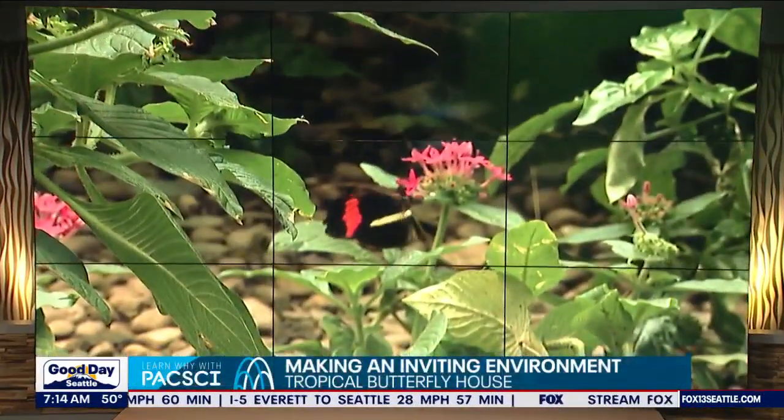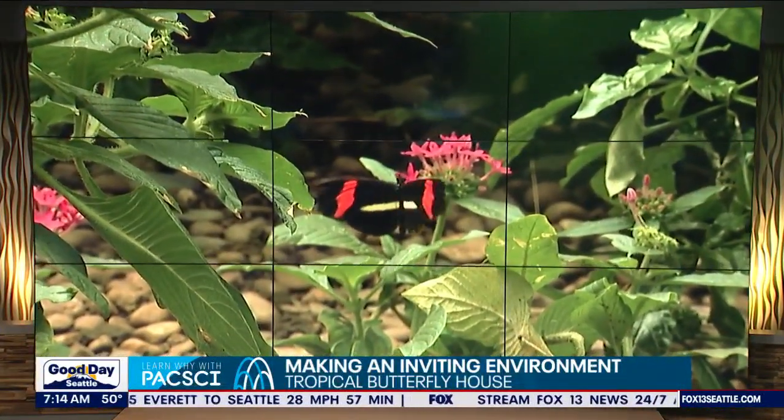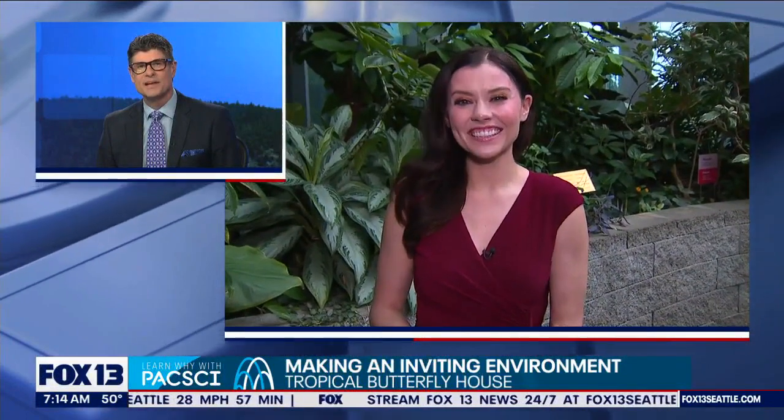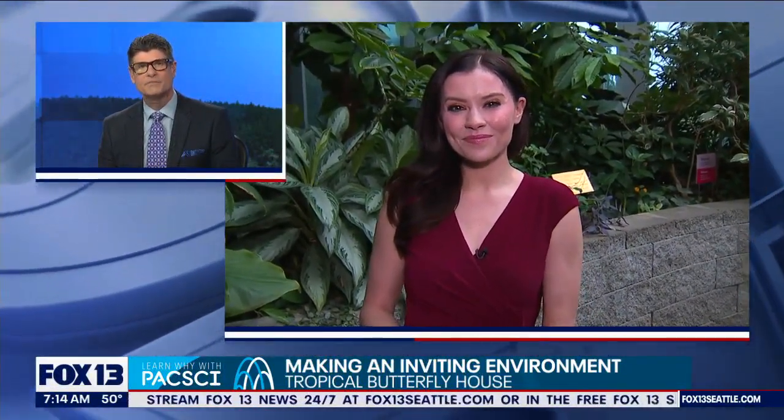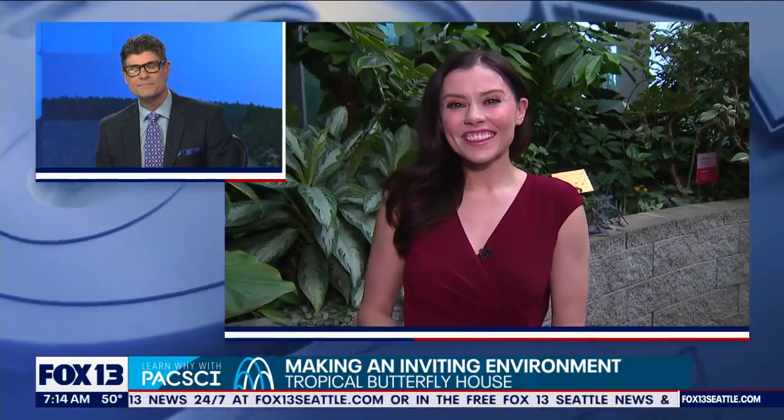More than a thousand butterflies from around the world. Abby Ocone is there right now, such an amazing place. So how can folks create their own welcoming environment for pollinators like butterflies? Butterflies play such an important role to the environment and the ecosystem around the world. And what's really special today at the Tropical Butterfly House here at Pacific Science Center, we're giving you an inside look at this exhibit and then talking about what you can do at home to create that warm welcoming environment.